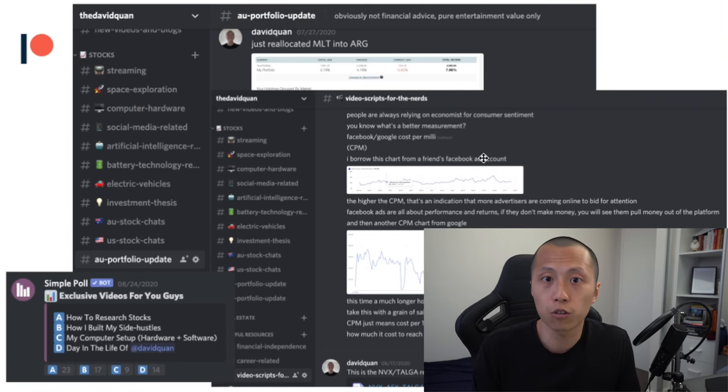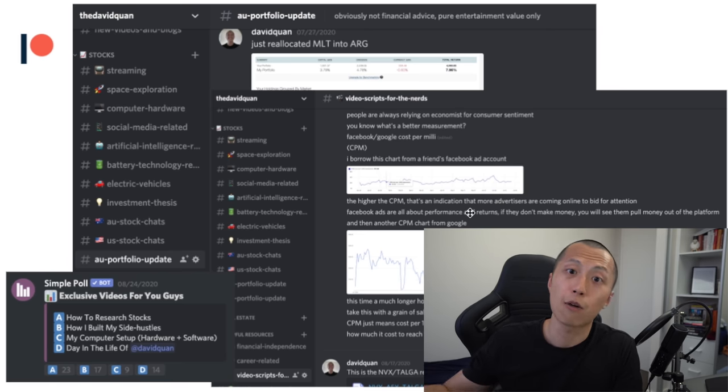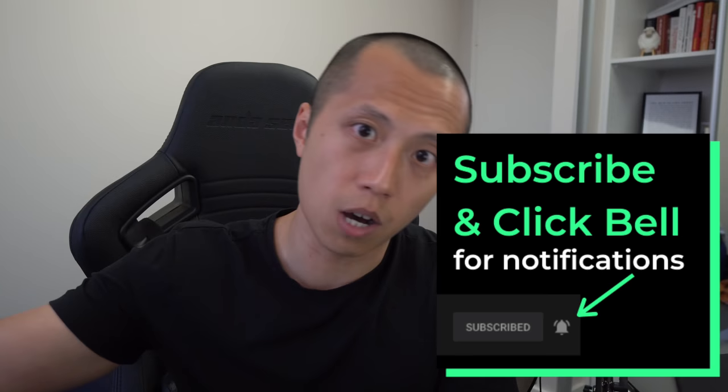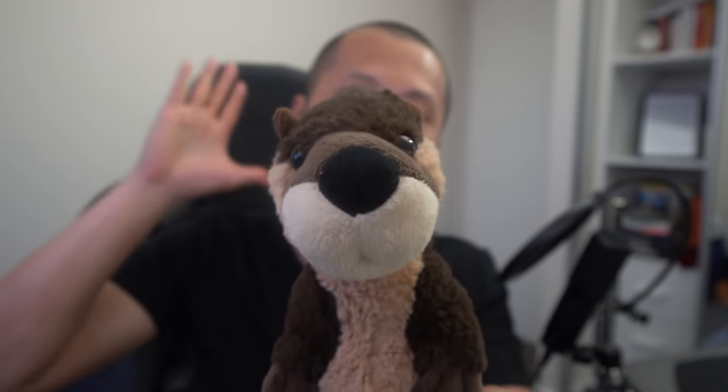Thank you so much for watching this video all the way to the end. If you did learn something new, consider gently smashing that like button. If you want to be part of my Fortnite Q&A, get access to additional content and my research, consider supporting this channel via Patreon. I am incredibly thankful that you watched this video all the way to the end. Make sure you subscribe and click the bell so when I release future videos, you'll be the first to know. As usual, Otto will always do the honors — see you very soon.